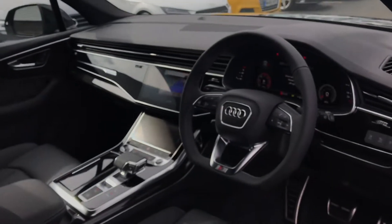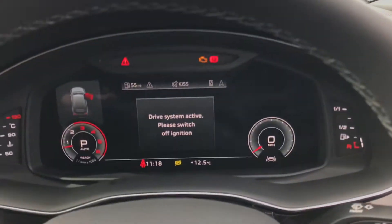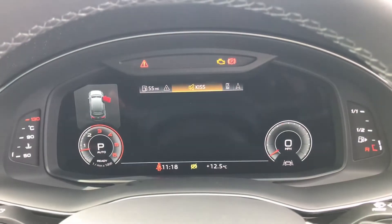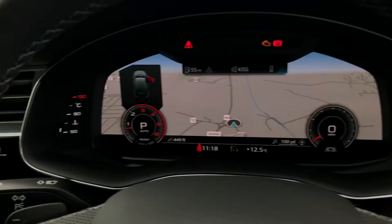Towards the driver's side you will see the three spoke leather multifunctional steering wheel which is flat bottomed and features the gear shift paddles. We've also got the Audi virtual cockpit display with MMI navigation, telephone connectivity, DAB digital radio, the car warnings and also the engine speed.